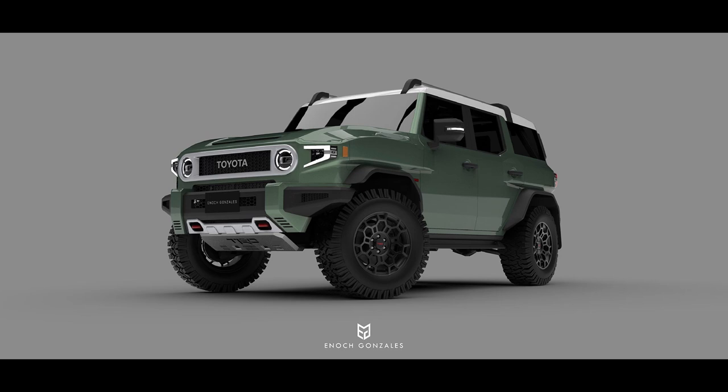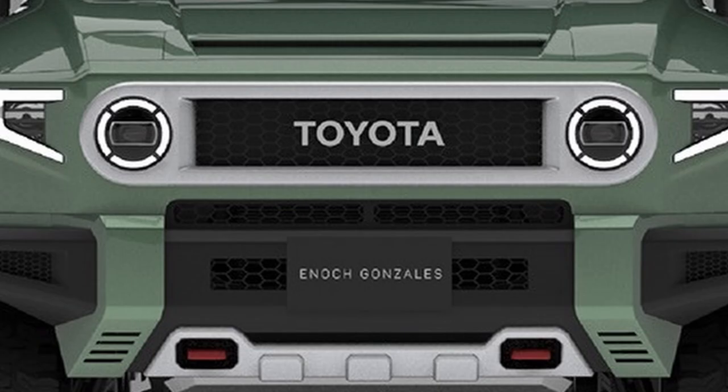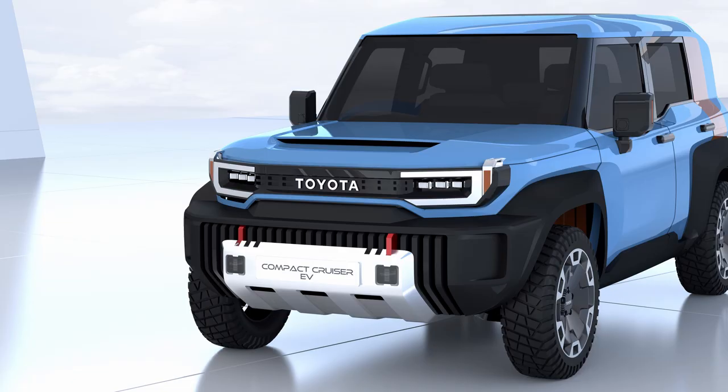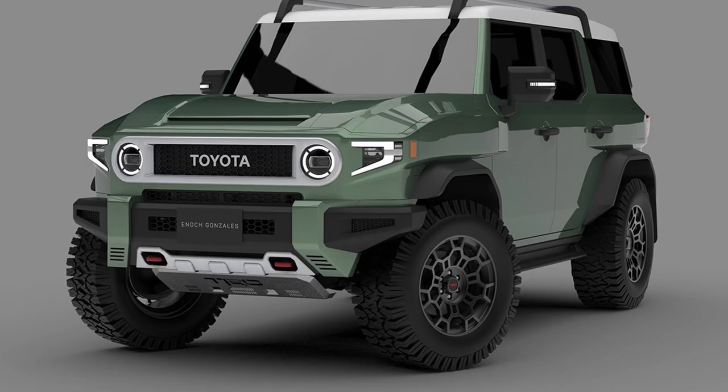Let's start at the front and work our way back. Upon viewing this concept, it is clear as day that this is some sort of FJ Cruiser successor, as the distinctive round headlights, lettered Toyota logo, and oval grille are directly taken from the original FJ Cruiser and at length from the classic FJ40 Land Cruiser which the FJ Cruiser is based off of. So many FJ concepts seem to depart from the distinctive grille and it just doesn't feel or look quite right, so I love that we keep that in this concept.